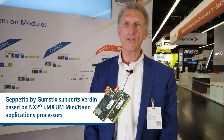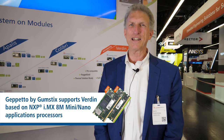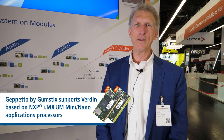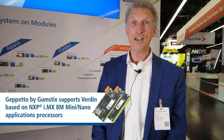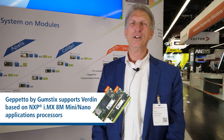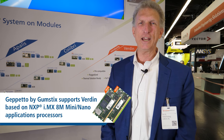The reason that I'm excited to be here with Verdin is that Geppetto is going to support the Verdin COM. Verdin is Toradex's latest next-generation IMX8 Mini and IMX8M Nano computer on module — a very exciting new set of chips from NXP.